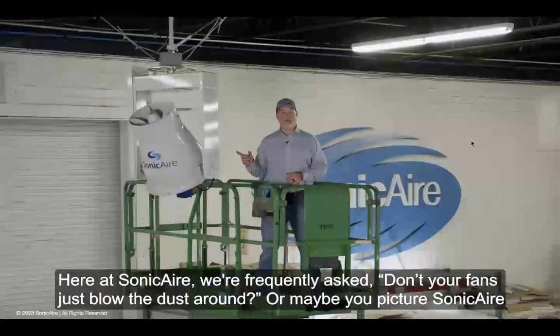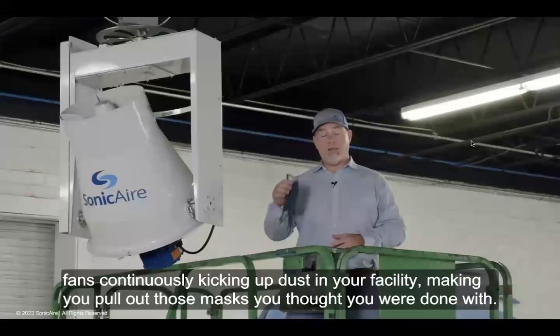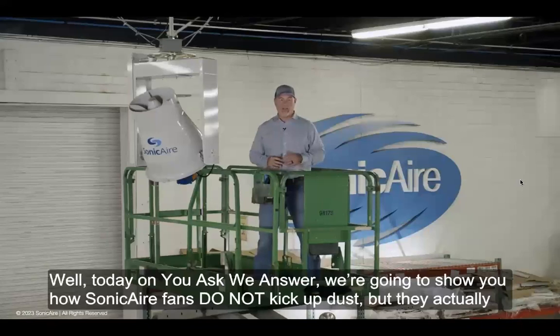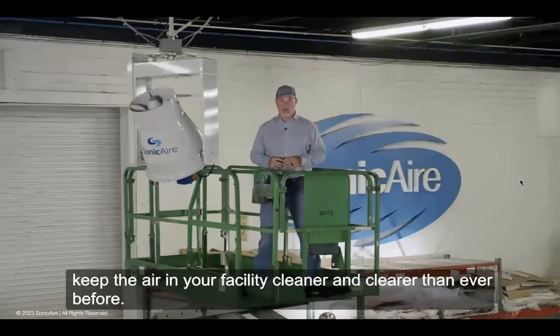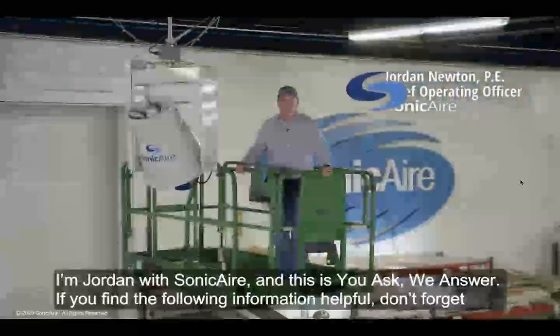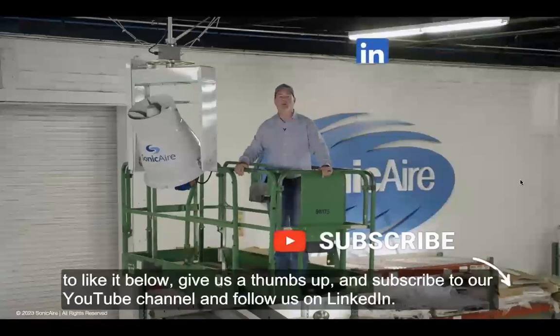How do these fans actually work? What's the technology behind a fan for continuous dust control? Here at Sonic Air, we're frequently asked: don't your fans just blow the dust around? Or maybe you picture Sonic Air fans continuously kicking up dust in your facility, making you pull out those masks you thought you were done with. Today on 'You Ask, We Answer,' we're going to show you how Sonic Air fans do not kick up dust — they actually keep the air in your facility cleaner and clearer than ever before.